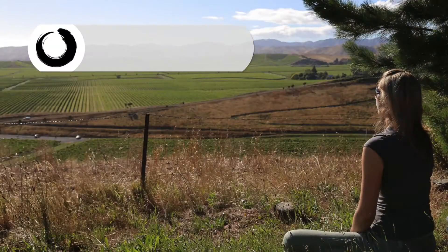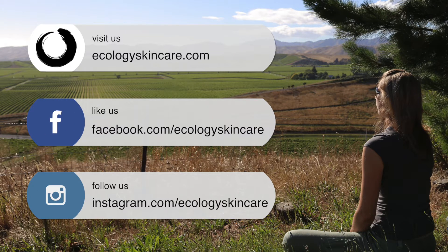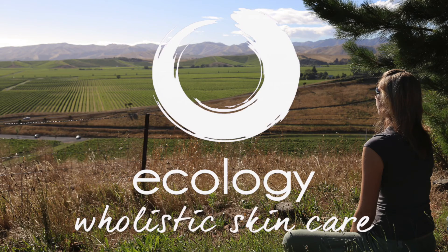So this has been super skin practice number two for reducing stress and tension: salt water. If you like this series, please like, share, comment below, come and find us on social media at Ecology Skin Care, and subscribe to the Ecology Skin Care YouTube channel so you can find more of these videos in the Calm Mind Clear Skin series. Thanks for watching.